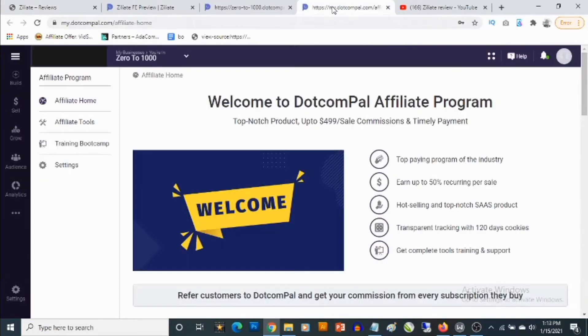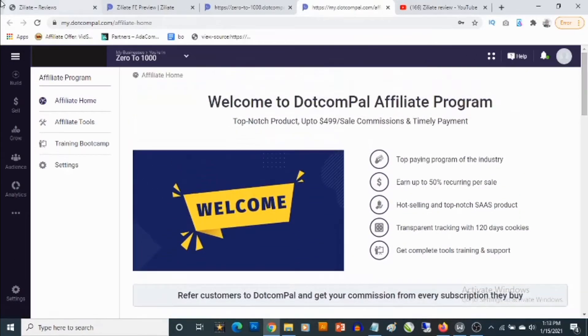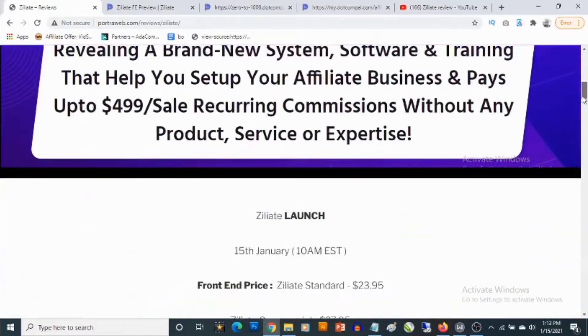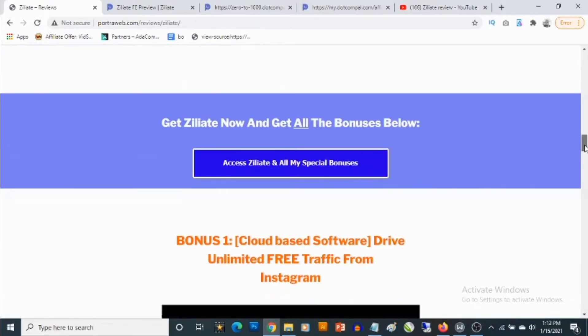We're going to get into the details — I'm going to take you to the dashboard to let you see what this is all about. But right now I'm going to show you my custom bonuses you'll be getting on top of Ziliate, should you decide to pick this up through my bonus page, which is linked in the description of this video.